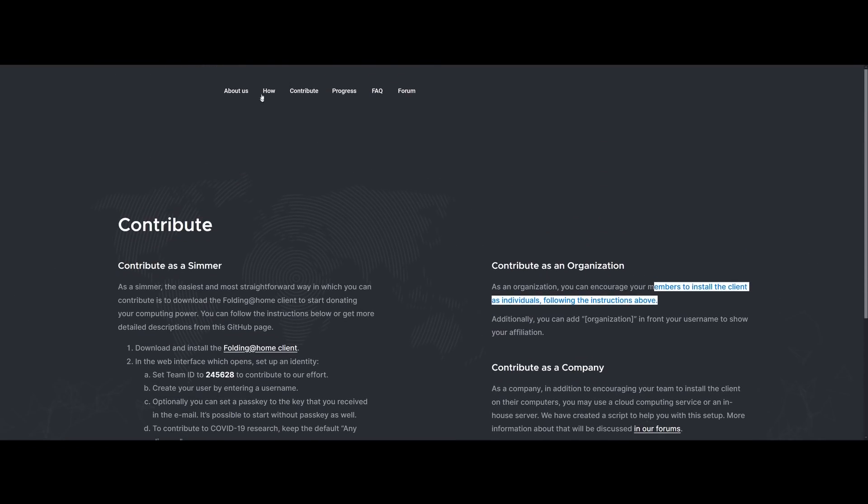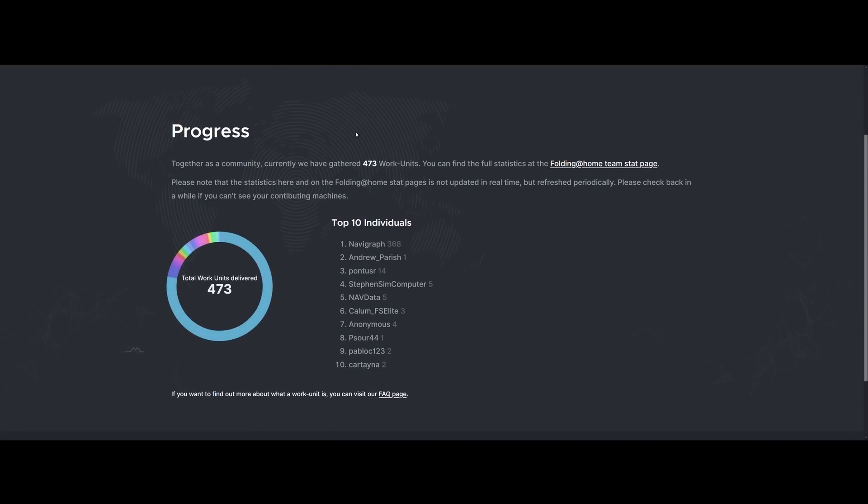Once the software is running, this is how it looks — it's very simple. Navigraph can track how the team as a whole is doing, and they link here to the Folding at Home team stats page as well. Within that team, we can see how individuals are doing across the globe, so this is a chance for you guys to compete. I've got to stress: you don't need to spend any money, you don't need to buy anything, you don't need to hand over your time. Just download Folding at Home, subscribe to the Simmers Without Borders team, and let it contribute to this incredibly worthy and vital cause by doing what it does — computing. It's as simple as that.